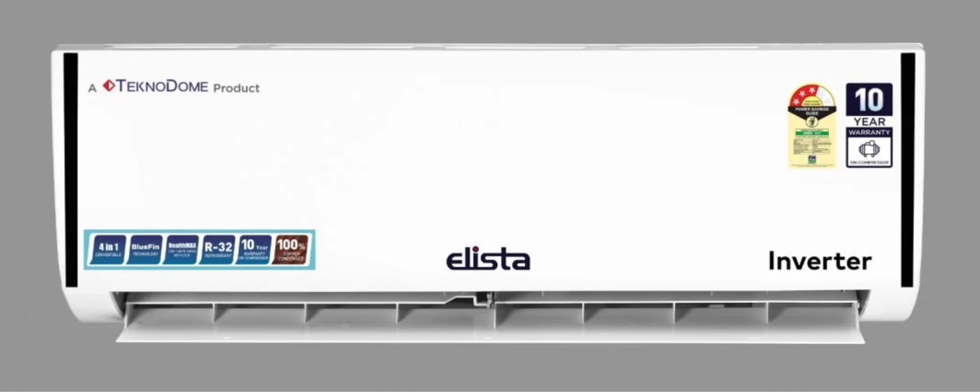Pawan Kumar, CEO of Elista, emphasized that the launch signifies the company's efforts to cater to the diverse needs of Indian consumers through technologically advanced solutions and competitive pricing.